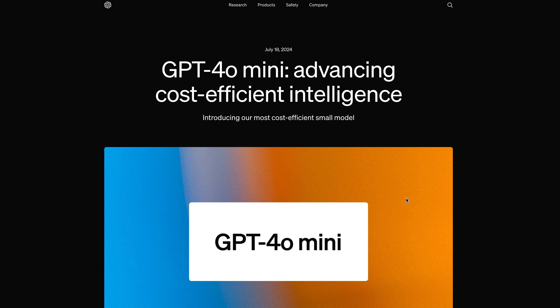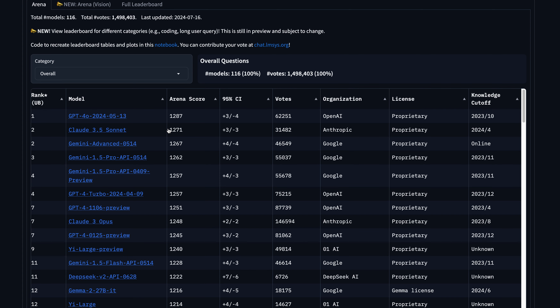Hey guys, we are back with another video and this time we have a brand new announcement. GPT-4o mini is here. We were thinking about what's next from OpenAI — maybe GPT-5 or some version like GPT-4.5 — but they came up with GPT-4o mini.